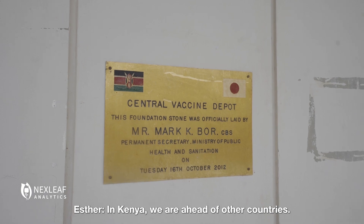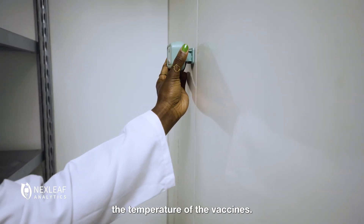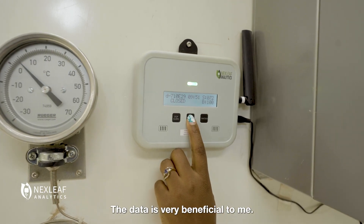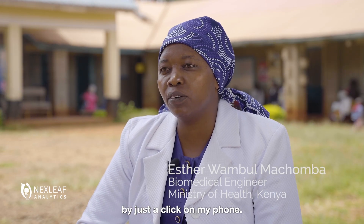In Kenya, we are ahead of other countries. We have these devices where we can monitor the temperature of the vaccines. The data is very beneficial to me — my job has been made easier by just a click on my phone.